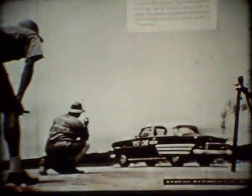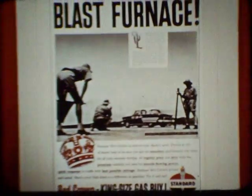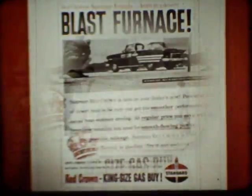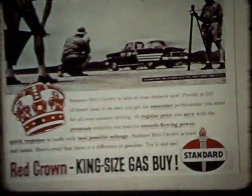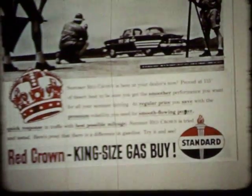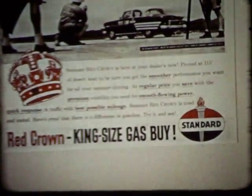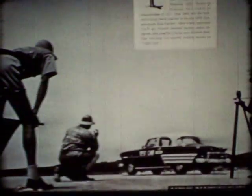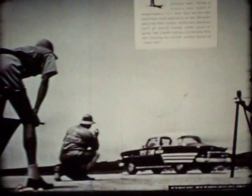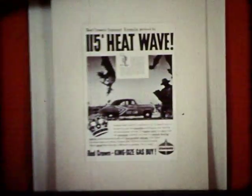Look, here's another shot from the desert. Whoa! That stopped him. And that's the way he's going to stop the eyes of millions of newspaper readers, including your customers and motorists who are going to become your customers. Listen to what this advertisement says: Summer Red Crown is here at your dealers now. Prove that 115 degrees of desert heat — be sure you get the smoother performance you want for all your summer driving. At regular price, you save with the premium volatility you need for smooth, flowing power, quick response in traffic with best possible mileage. Summer Red Crown is tried and tested — here's proof that there is a difference in gasoline. Try it and see. Again and again all summer long, motorists in the Midwest will read about this better gasoline, the new desert-tested Red Crown.